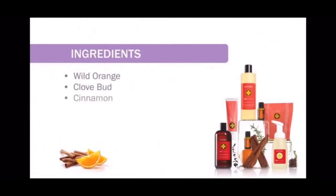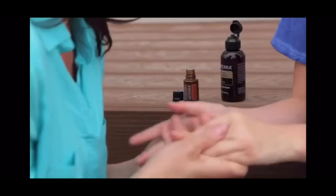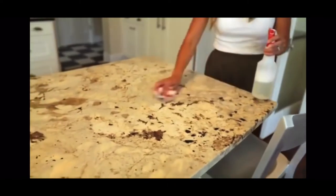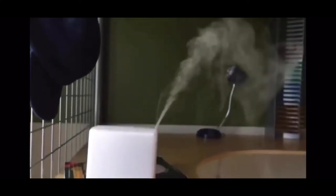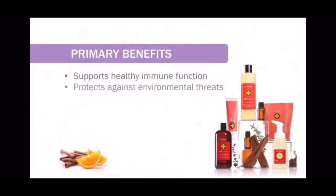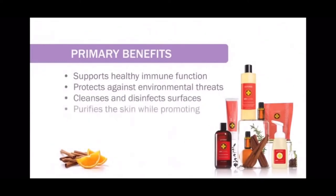And now our essential oil blends: On Guard. An effective alternative that can help keep your family and home healthy. This proprietary blend features wild orange, clove bud, cinnamon, eucalyptus, and rosemary. On Guard protects against environmental and seasonal threats and can be taken internally on a daily basis to maintain healthy immune function. You can also use On Guard on surfaces throughout your home as a disinfectant and non-toxic cleaner. When diffused, On Guard helps purify the air and supports healthy respiratory function while providing an energizing and uplifting effect. It cleanses and disinfects surfaces and purifies the skin while promoting healthy circulation.